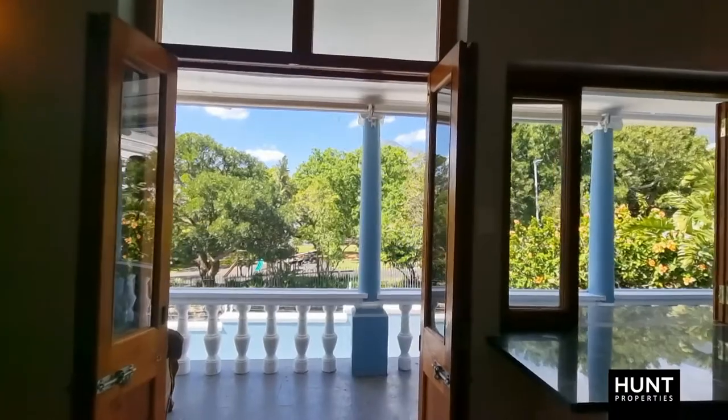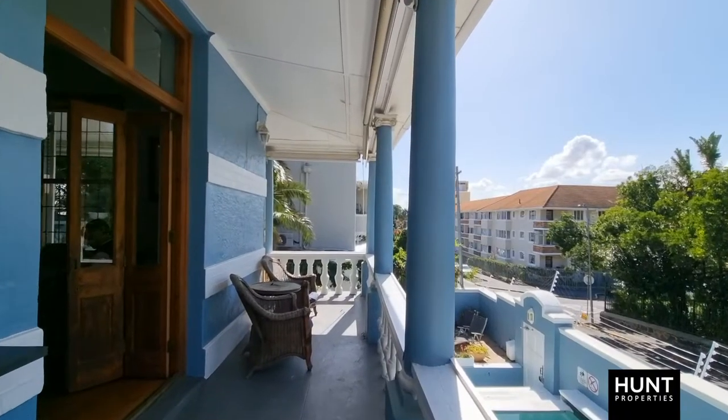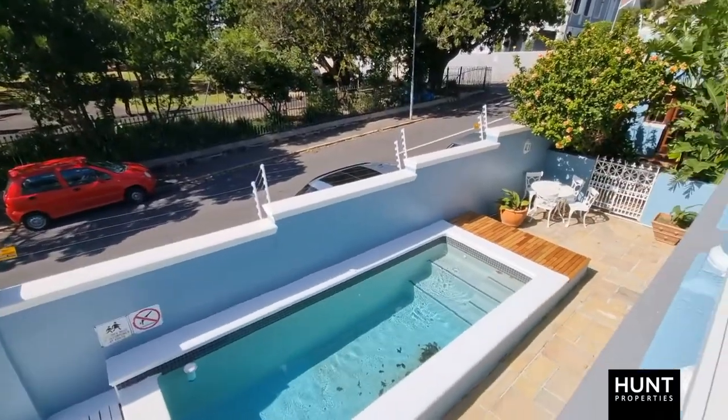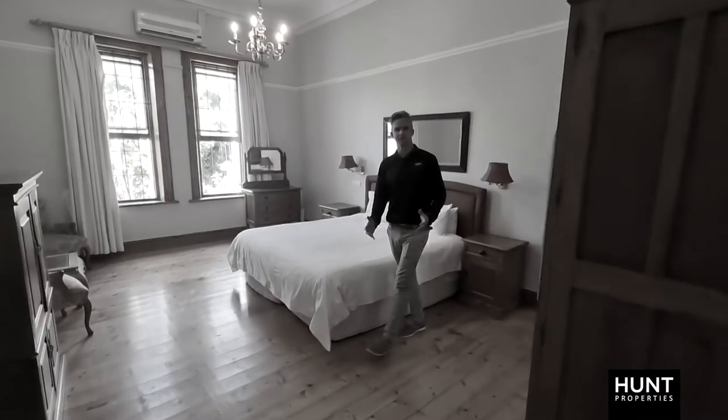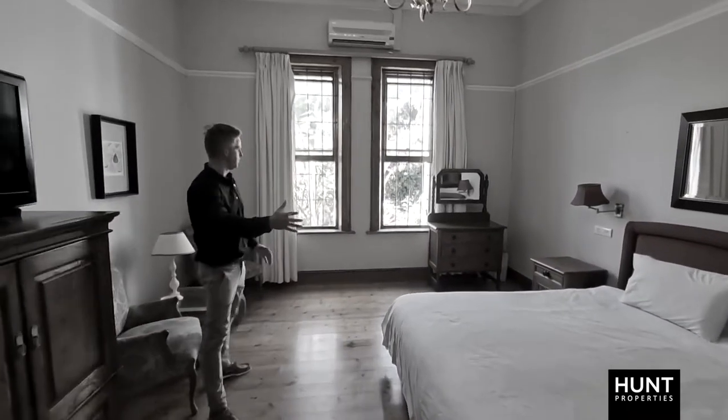The kitchen and dining flow into this wraparound veranda area that overlooks your entertainment area, which consists of a pool, a deck, and a braai facility. The downstairs bedroom wing consists of two ultra-sized bedrooms, complete with en-suite bathrooms.